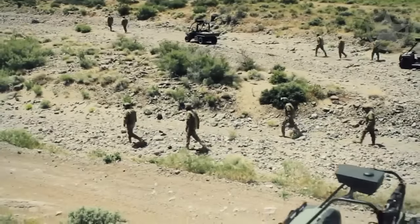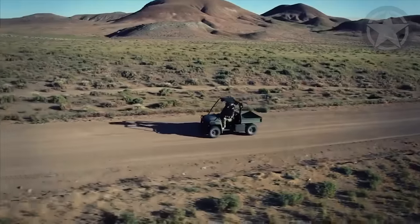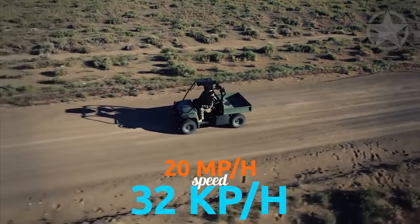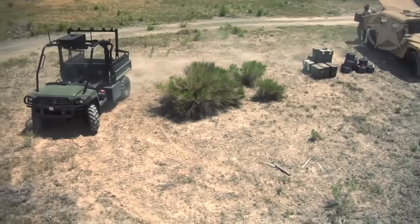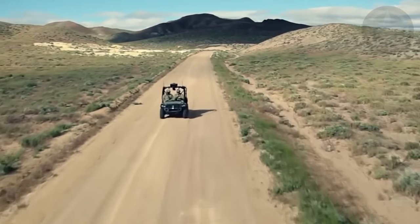However, it does have its flaws. The M-Gator can't travel at speeds over 20 miles per hour, 32 kilometers per hour. Despite this, they're still being used by the U.S. Marine Corps, the Canadian Forces, and the Belgian Land Forces.